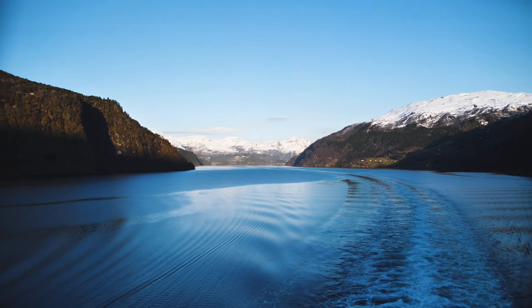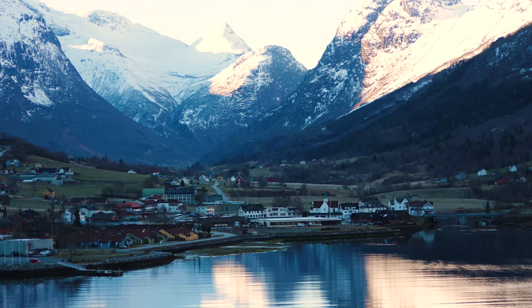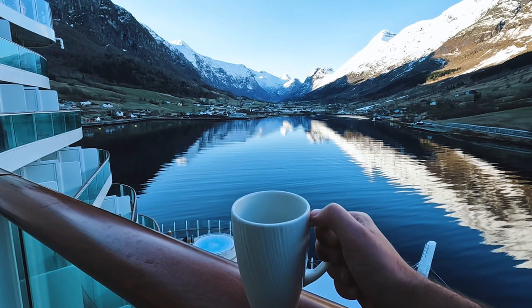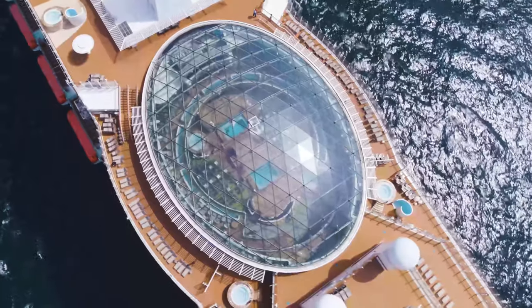If there is one tip — one thing you take away from this video — it is to get up early as we arrive in Olden. This is some of the most stunning scenery I've ever seen and it is a proper welcome-to-the-Norwegian-fjords moment. The town of Olden itself is spectacularly beautiful. Whether you're in an inside cabin or a balcony cabin, just get up and get outside. We arrived at around 6 or 6:30, but the captain will tell you what time you're arriving the day before.